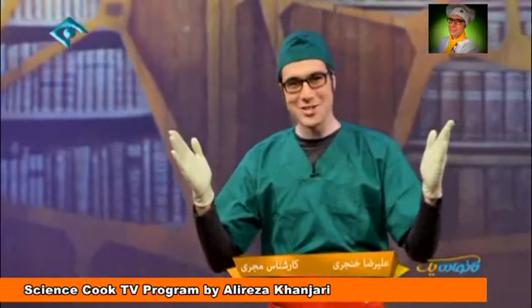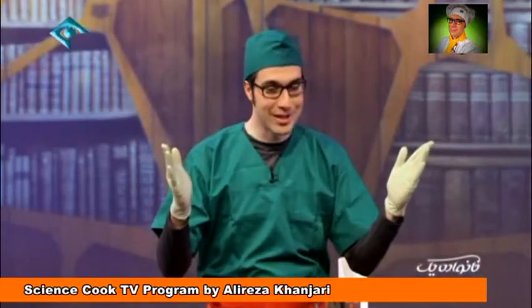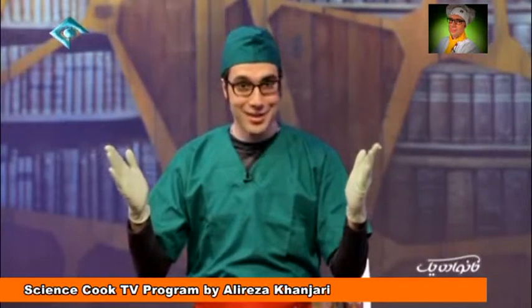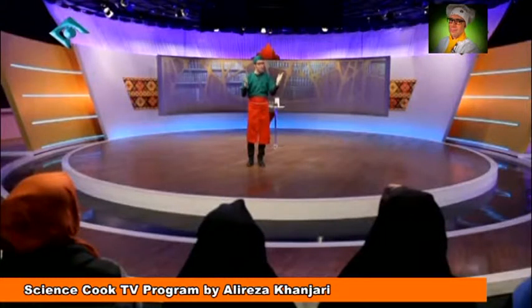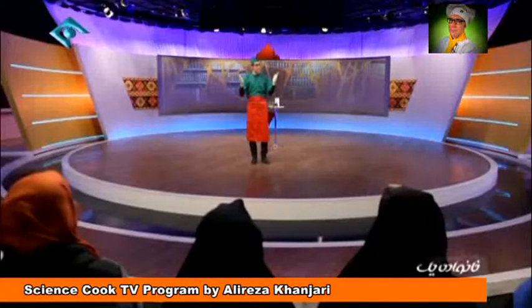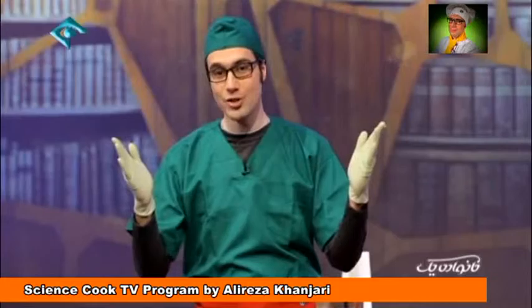Welcome ladies and gentlemen, I'm Arizo Khangari, a science cook. A science cook is a person who wants to cook a science issue in a way that not only stays in anybody's stomach but also everybody can digest it — even if that science issue relates to cooking the gland. Please don't wonder: early humans couldn't find food easily in the winter, so they tried to evoke glands for eating, same as animals.